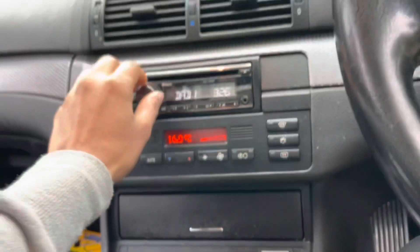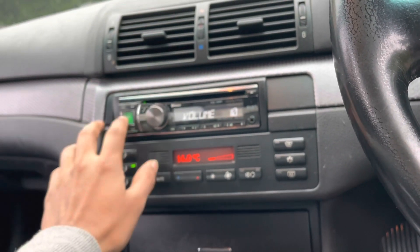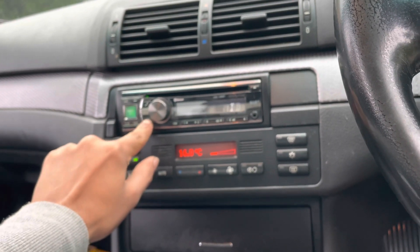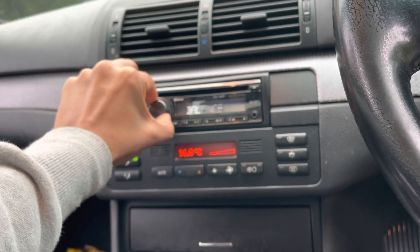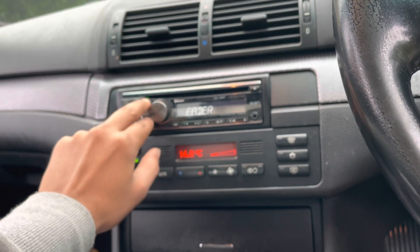There you go guys, this is a walkthrough of my car. The stereo only works on Bluetooth — doesn't work on FM. The previous owner told me the antenna wire for the FM is broken.